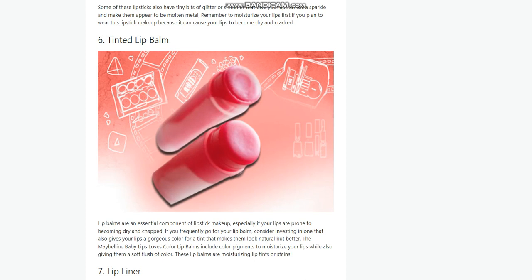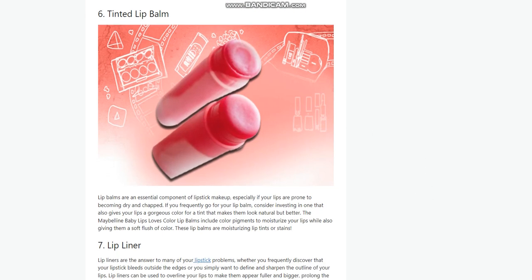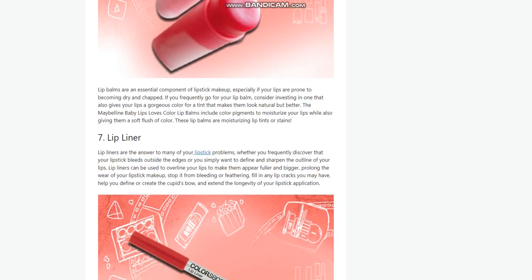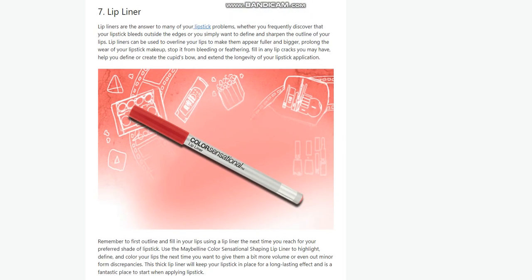7. Lip Liner. Lip liners are the answer to many of your lipstick problems, whether your lipstick bleeds outside the edges or you want to define and sharpen the outline of your lips. Lip liners can overline your lips to make them appear fuller, prolong lipstick wear, stop bleeding or feathering, fill in lip cracks, and help define or create the cupid's bow. Use the Maybelline Color Sensational Shaping Lip Liner to highlight, define, and color your lips. This lip liner will keep your lipstick in place for a long-lasting effect.